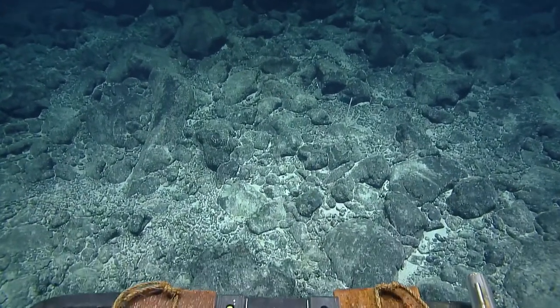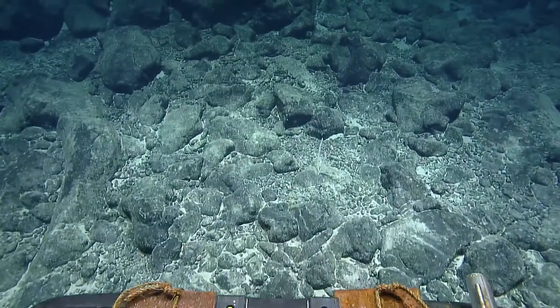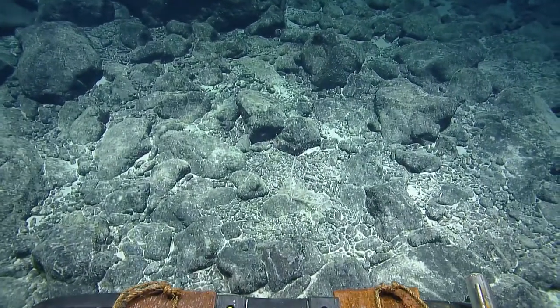One of our students from fifth grade is asking how many ROVs can we fit — and I assume they mean on the ship. We currently have four: two diving and two on the deck.